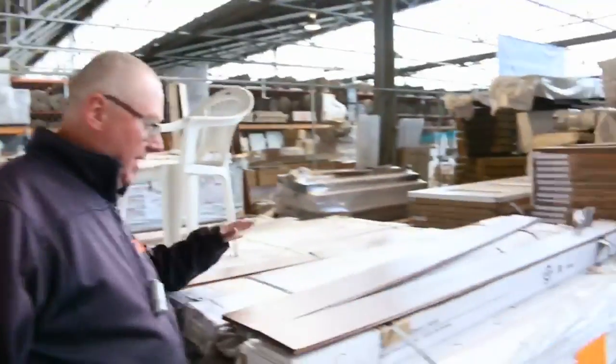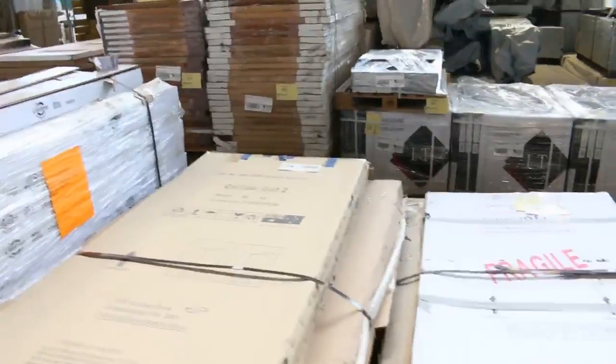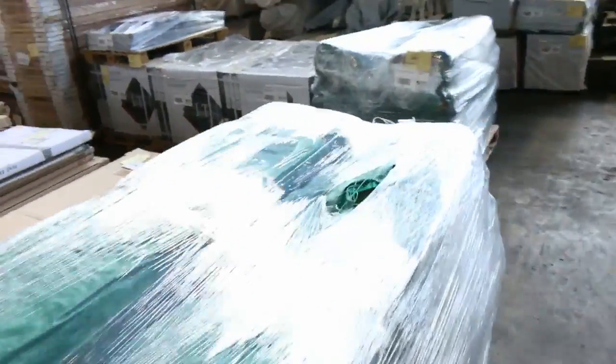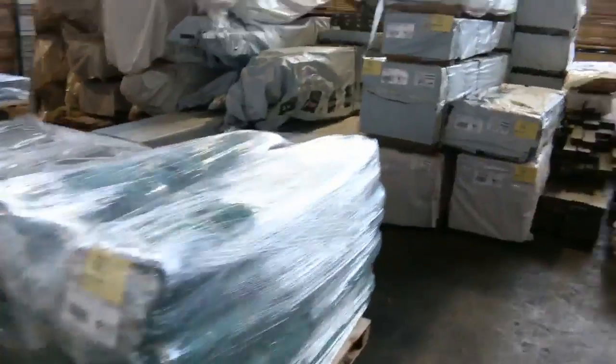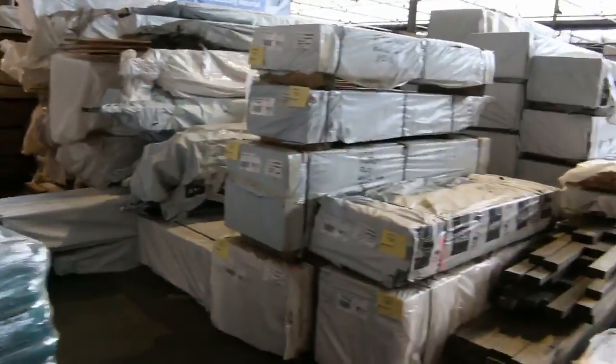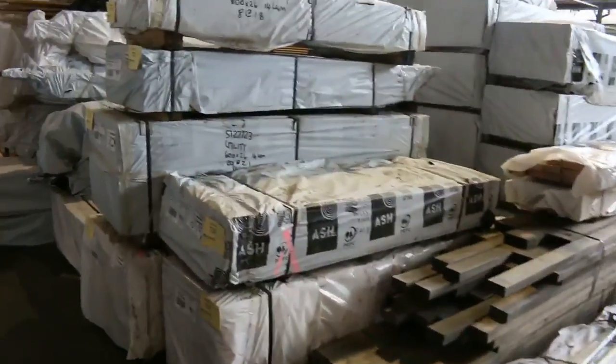Plenty of decking there. We've got a bit of bamboo flooring here. We've got some pallets of shower screens there to clear. We've got some more tiles over there — all the same tile, big heap of tiles in tomorrow.